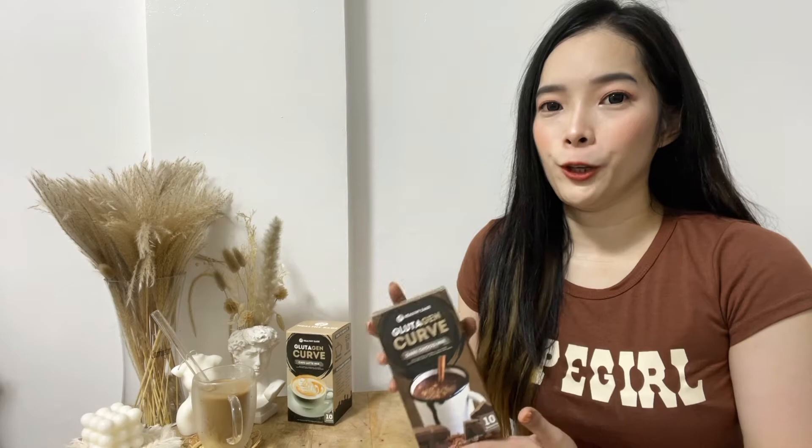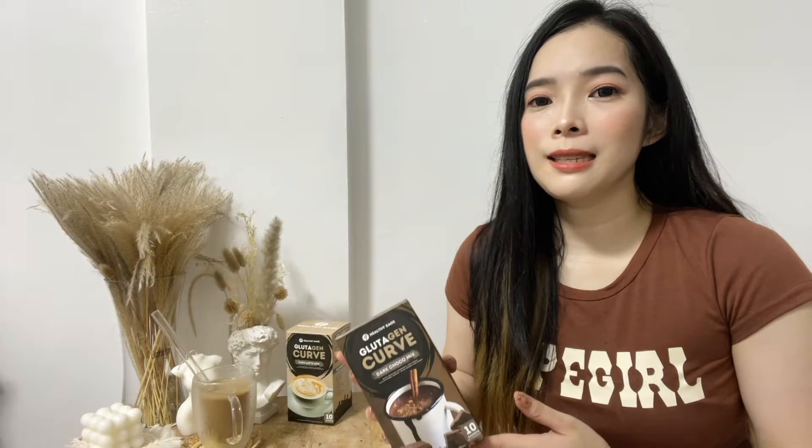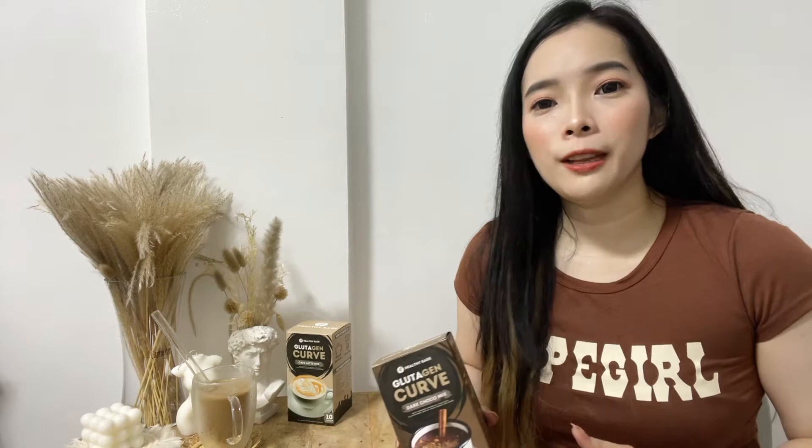For friends out there who love coffee, especially from popular coffee shops, and want to lose weight — this is the perfect coffee for you. This is a healthy coffee because it uses stevia as a sweetener, so you won't gain weight from it. Unlike popular coffee shops where drinks are loaded with sugar, high calories, and whipped cream — those are really fattening. So if you're a coffee lover and want to lose weight at the same time, this is perfect for you.